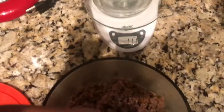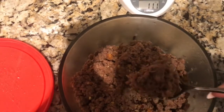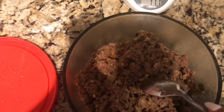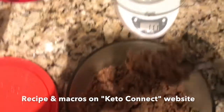Hey guys, it's dinner time. I'm measuring out some keto chili I made — it's 80/20 ground beef with tomatoes, a small jalapeño, some diced white onion, garlic, and I seasoned it with salt, pepper, cumin, and oregano.